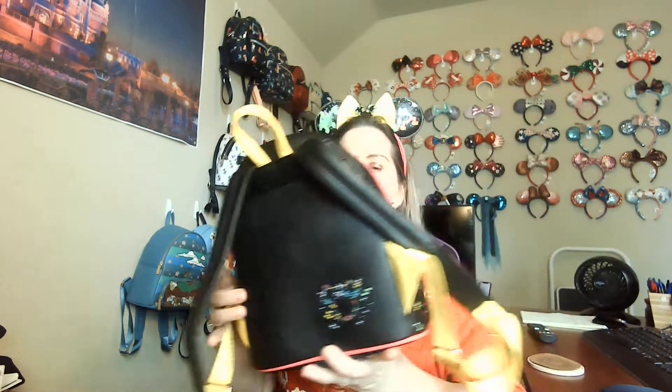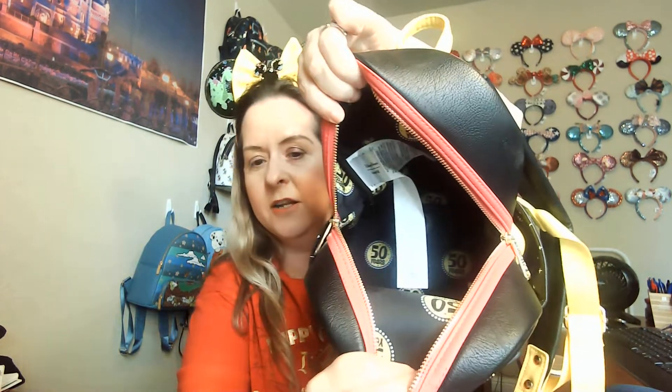My personal shopper was also able to get me the Main Street Electric Parade lounge fly bag. It has a pocket where I can put my ears. It's got Mickey and all the parade details, music notes, and stars. It's black so I don't have to worry about it getting dirty. Since it's the 50th anniversary there's a little easter egg — it has the 50th logo on it. This is going on my wall and I am so excited about it.